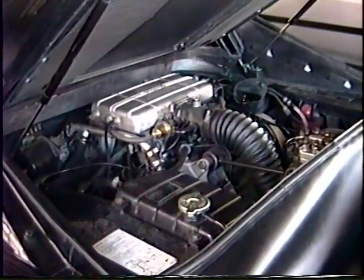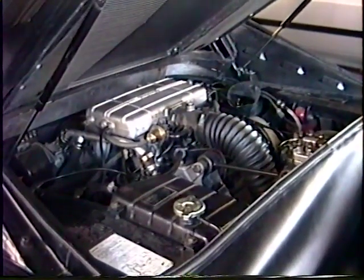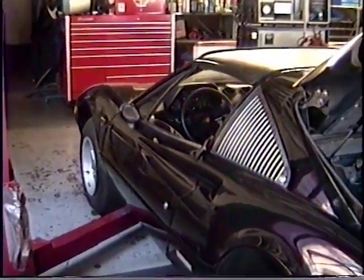This will give you some idea of just how clean our 308 was — that's filthy. But still a beautiful car.